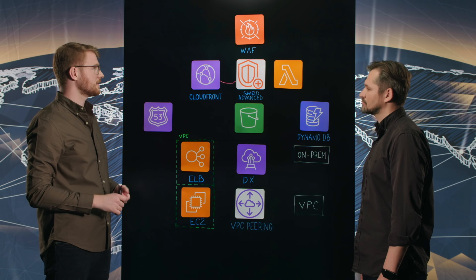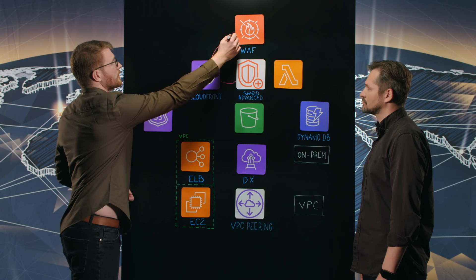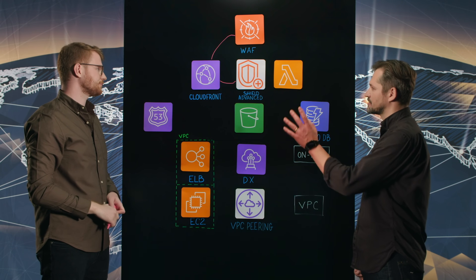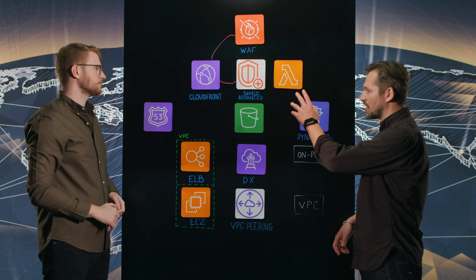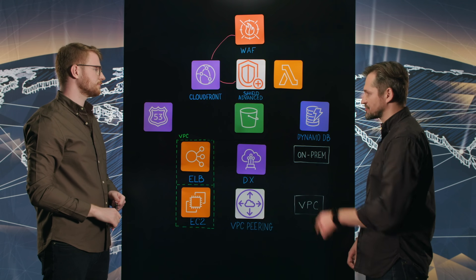For more complicated layer 7 attacks, we use WAF, where we can create filters to block more complicated attacks. So use Shield Advanced to increase scale out to swallow the incoming flood, and use WAF to make sure that you block. Now there's more to this — talk us through.